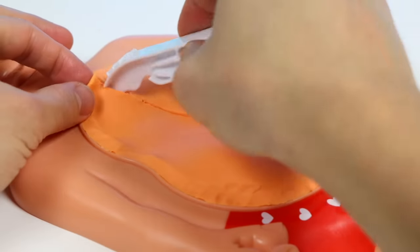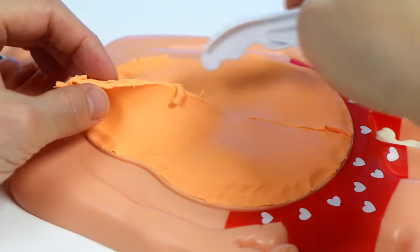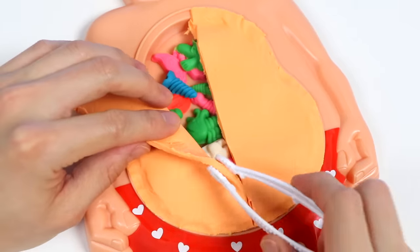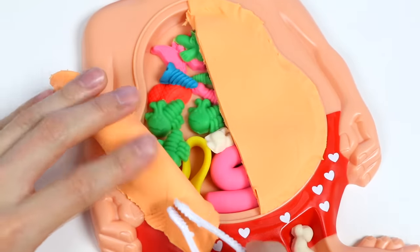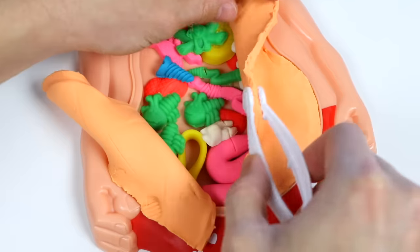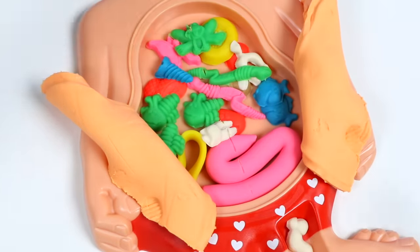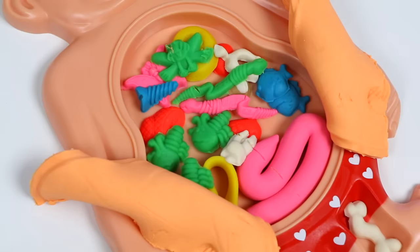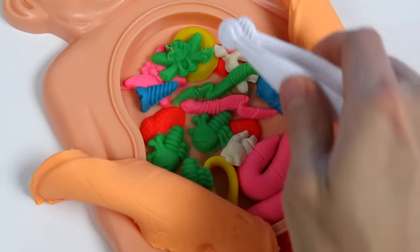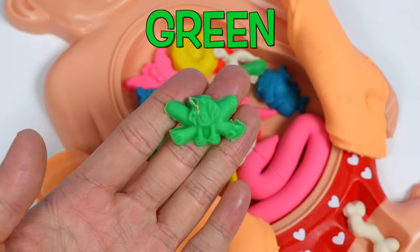Got a nice clean cut. Now let's open his stomach. What in the world? What am I looking at right now? My goodness! No wonder his stomach was hurting. There are things in here that shouldn't be in here. Seriously though, what's he been eating? Look at this — he has a green frog inside of his stomach.